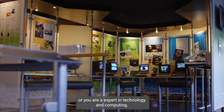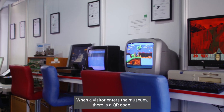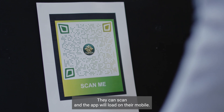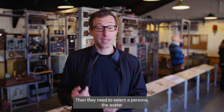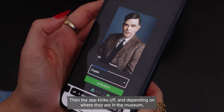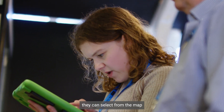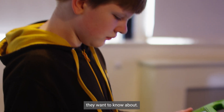Whether you're six, eleven, or an expert in technology and computing, when a visitor enters the museum there is a QR code they can scan. The app loads on their mobile and they select a persona — the avatar closer to them — and their preferred language. Then the app kicks off and, depending on where they are in the museum, they can select the right room from the map and choose the items they want to know about.